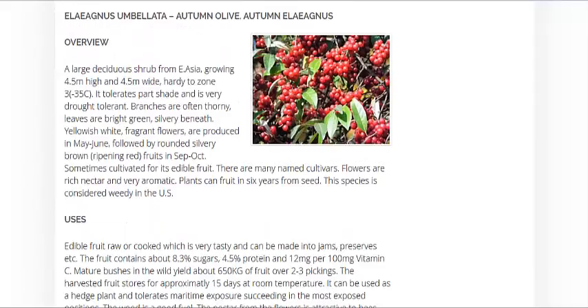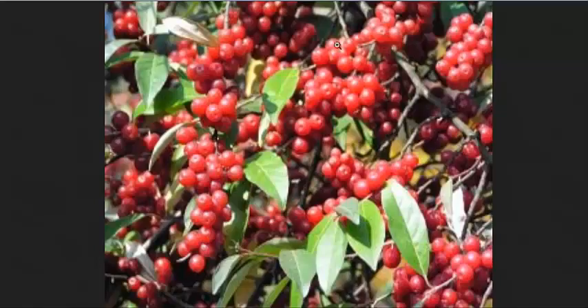And this is the Autumn Olive, very common where I am in Michigan. It does grow in clusters like this, but they only appear round when they're ripe and ready to eat. Otherwise they're kind of bar-shaped, and they have little silver specks on the berries. The underside of the leaves is also silver.